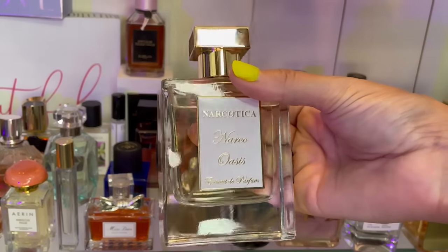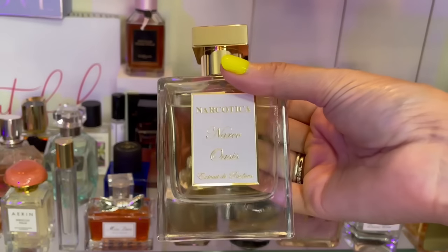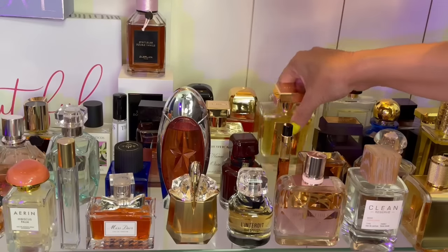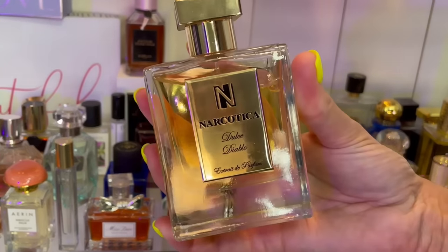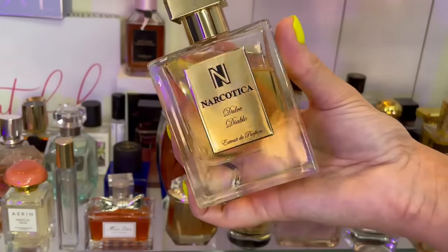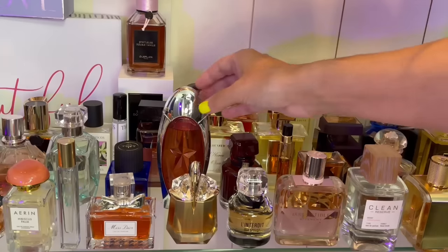I've got two by Narcotica. This is the brand new one — Narco Oasis. I have a full dedicated review on this. If you love passion fruit and tropical fruits with some brown sugar, vanilla, musk, and sandalwood, you need to get your nose on this. Also Dulce Diablo — oh my god, I love this one. This one is apricots, very boozy. You have to like boozy notes — very boozy apricots with some chocolate. I get Tootsie Rolls, and this is a beast.